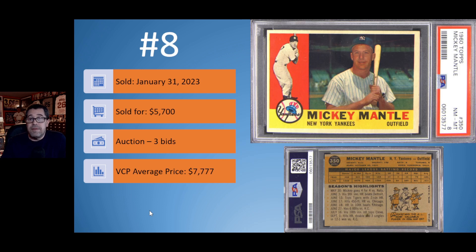At number 8, we have the 1960 Topps Mickey Mantle in a really nice PSA 8. This one sold on January 31st — it was an auction with three bids — but as with some of the Mantle cards from the 50s, this didn't quite get to the current VCP average price of $7,777, selling for about $2,000 less. Maybe buyers were turned off by the slight off-centering left to right, but someone got a really good deal on that PSA 8.